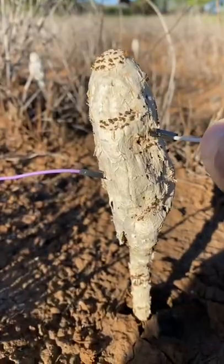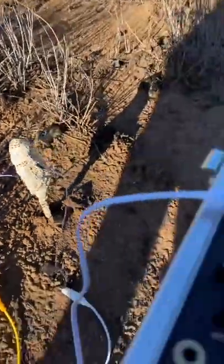I just recorded this mushroom video on a recent trip to Hawaii. It's been viewed over a million times, so here's some behind the scenes.